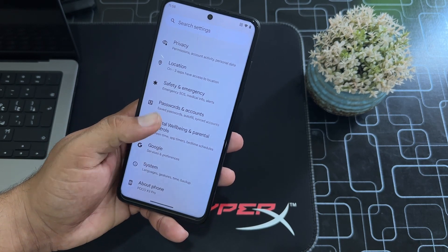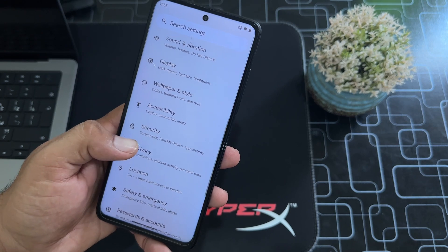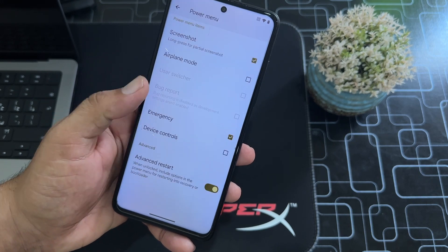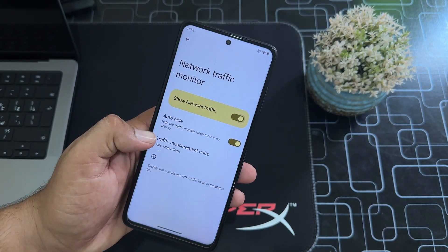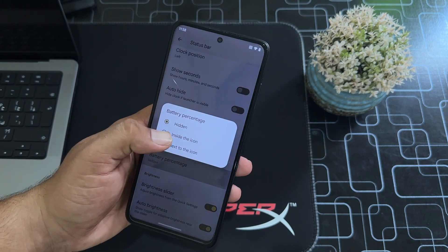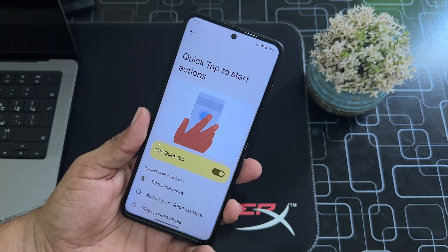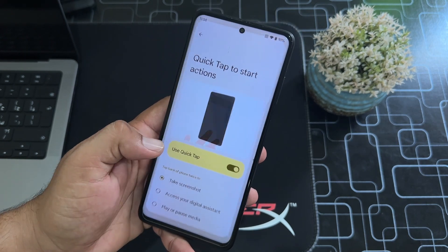There's digital well-being, Google, and system settings. We don't have a lot of extra customizations here. Under system, we have languages and input, button settings where you can manage the power button and volume rocker — you can enable advanced restart. There's also system profile, and a status bar section where you can enable network indicators, manage system icons, battery style, battery percentage, and the brightness slider.